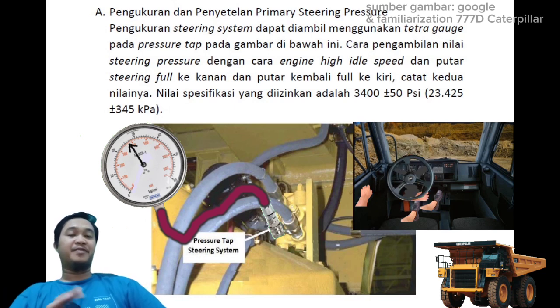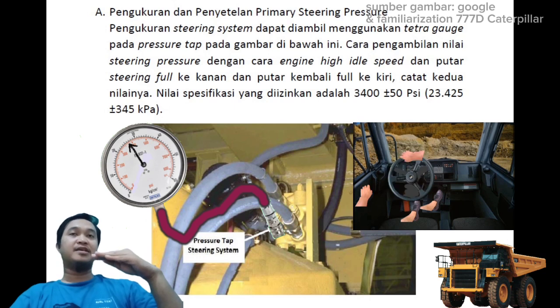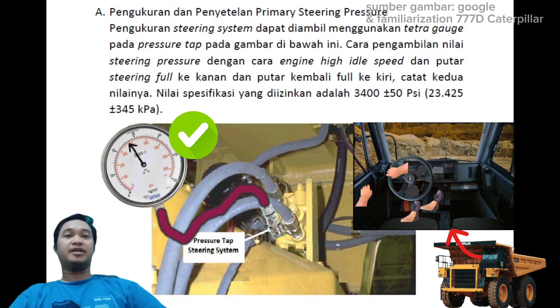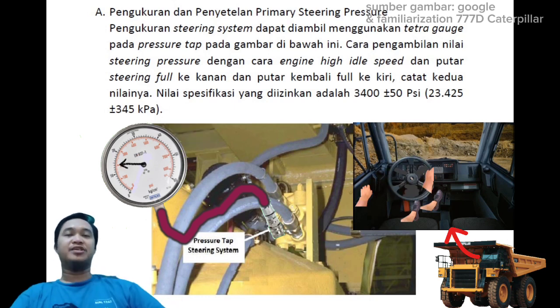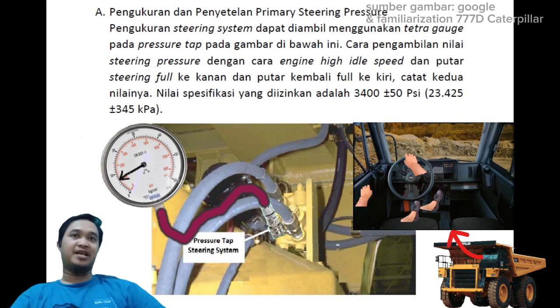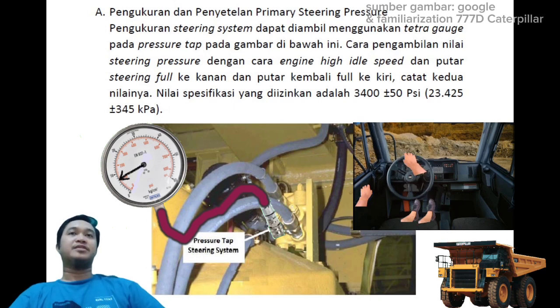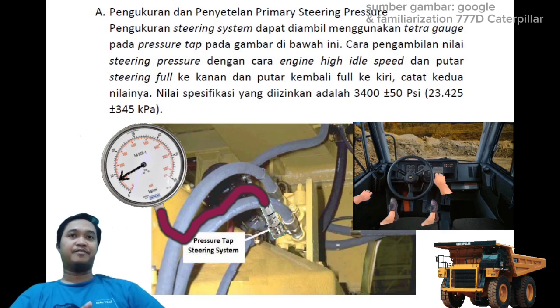Kalau yang D itu di bagian atas dekat suspensi. Kalau di 777E itu di bagian atas di bawahnya sasis utama. Caranya adalah dengan melakukan steering ke kanan dalam kondisi high idle, atau ke kiri juga bisa. Dua-duanya harapannya bisa diambil pressure dari steering. Nilai spesifikasi yang diizinkan adalah di angka 3400 plus minus 50 PSI.